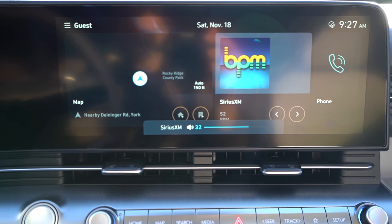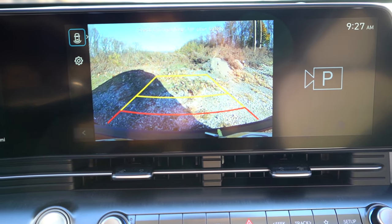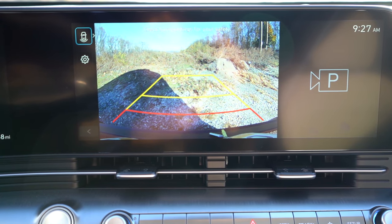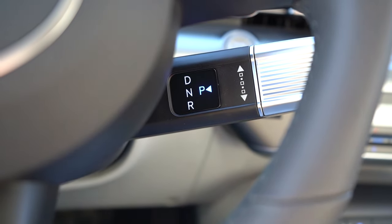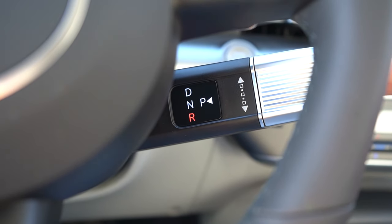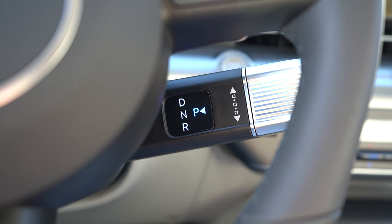When you put the Kona in reverse, you get a rear view camera standard across the board, and a surround view monitor standard on the Limited. I also want to show the shifter — it's unlike any other shifter I've seen from Hyundai. You turn it forward for drive, backward for reverse, and push in the outside for park. It's really different — I'm not sure how I feel about it, but it's probably just something I need to get used to.